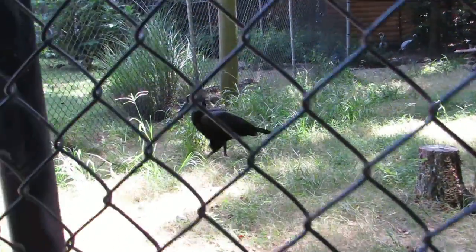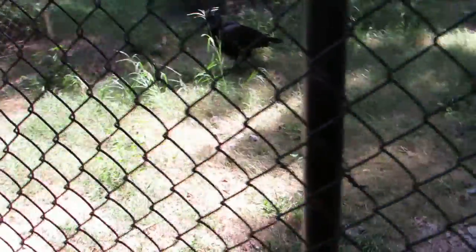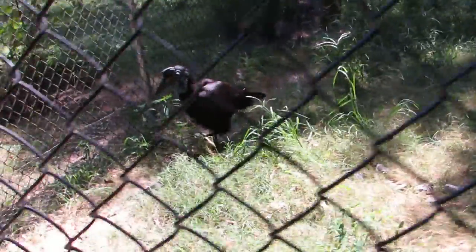Abyssinian Ground Hornbill. And I'm at Sylvan Heights Bird Park. And I just think these birds are absolutely spectacular.